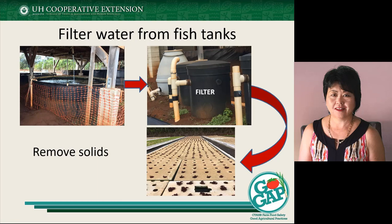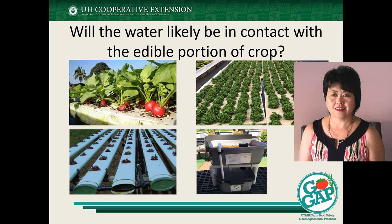The filter is primarily to remove some of the solids — this is just one example of what your system might look like. The next thing to think about is whether the water will be in contact with the edible portion of the crop. For this particular image where you're looking at a radish, it's probably likely, so you need to think about the quality of the water. For the system at the bottom left, there's also a likelihood that water will be in contact with your crop. For the upper right, where you have a raft system, there may be less likely contact depending on how your products are handled in your production and harvest system.